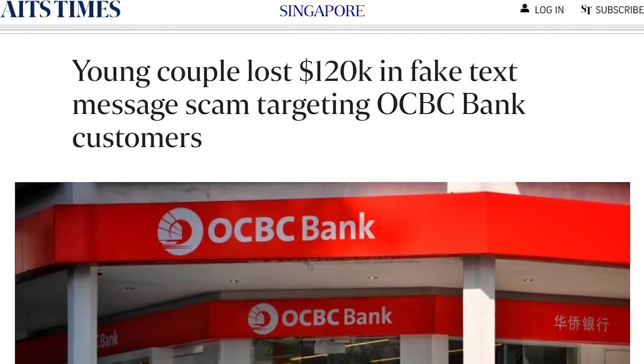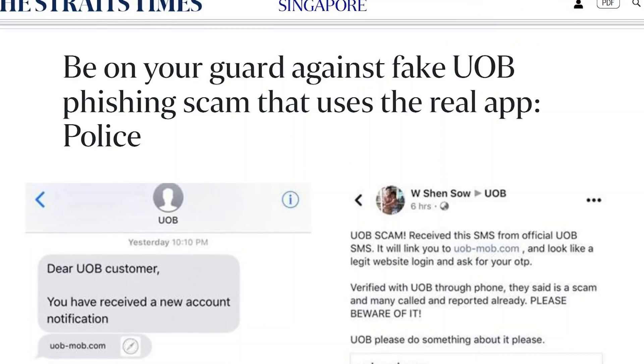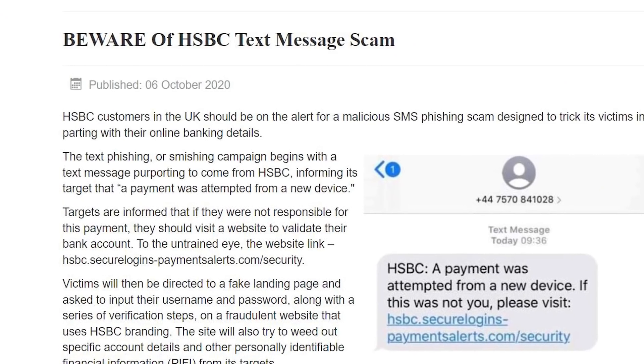So recently, scammers were sending SMS to fish for OCBC customer login details. But that's nothing new, right? Because phishing scams have been going on for a very long time. A while ago they were targeting UOB's customers, before that it was DBS. Other banks were targeted too, so it's not the first time this happened.